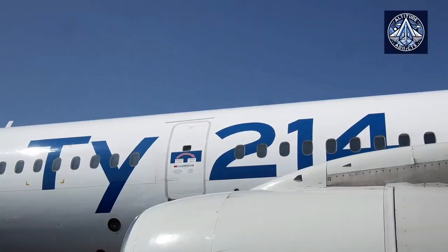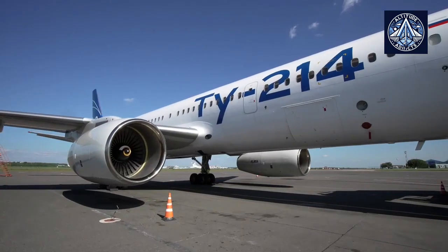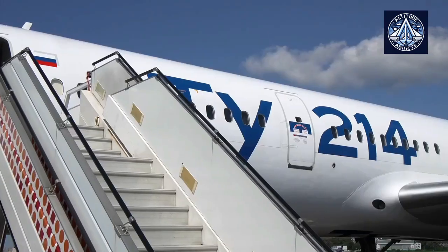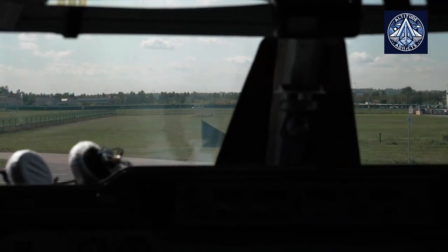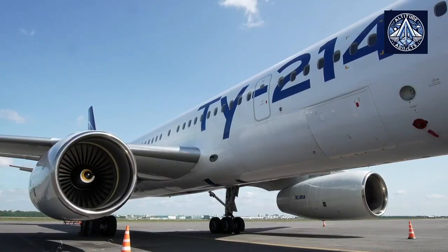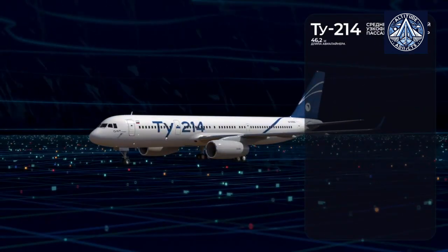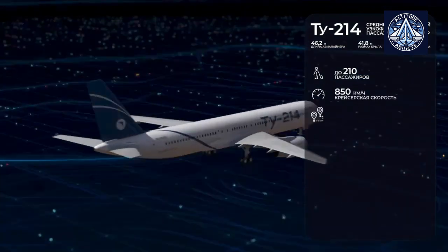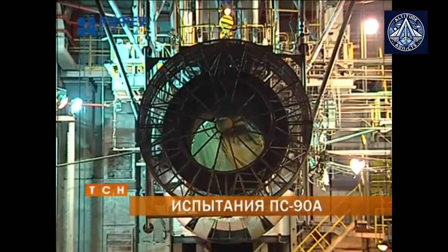The PS-90A1 and A3 engines are especially noteworthy among the numerous modifications of the PS-90. The PS-90A1 was designed to enhance efficiency and reliability in comparison to its predecessor, while the PS-90A3 introduced additional improvements in economic performance and durability. The PS-90A1 variant was developed specifically for the Ilyushin Il-96-400T transport aircraft.